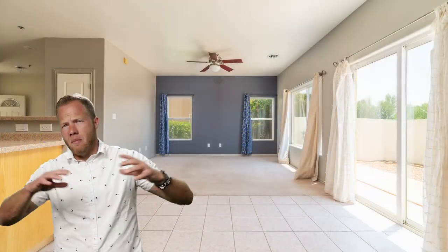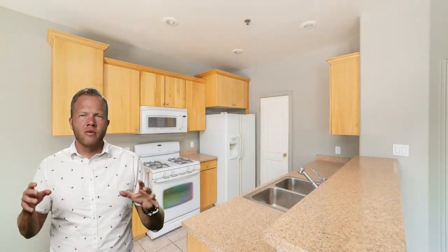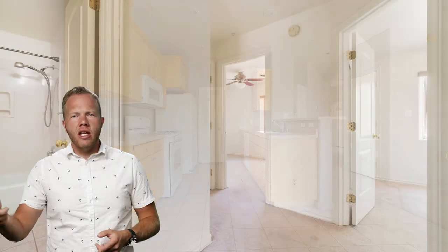With these townhouses, you get a ton of bang for your buck, and you don't have a massive crazy yard that you're always pulling weeds in and taking care of. This is a fantastic house and you need to come see it.